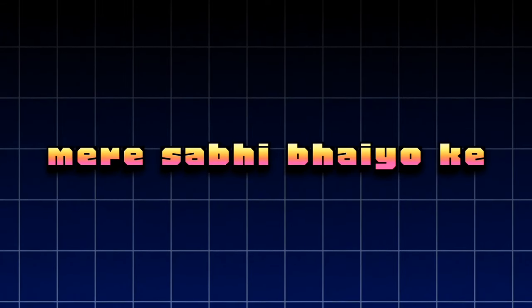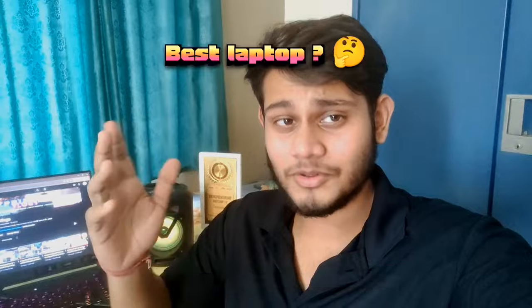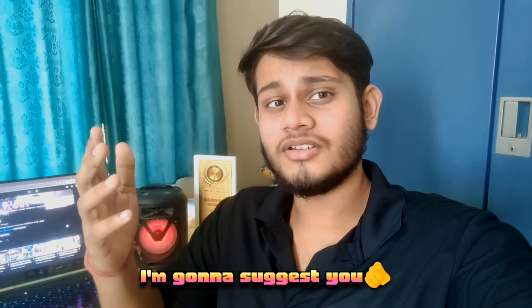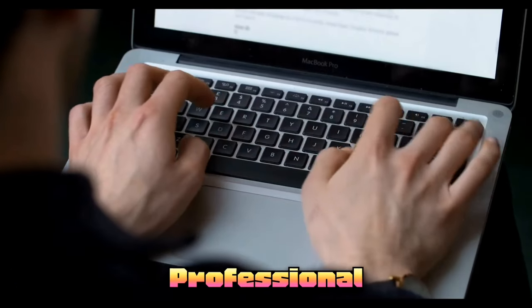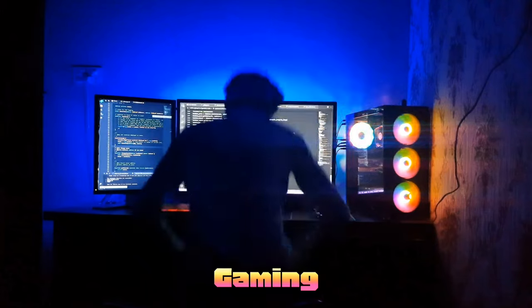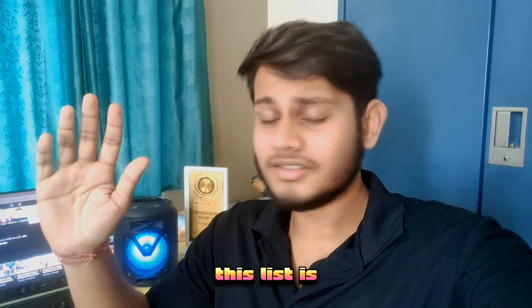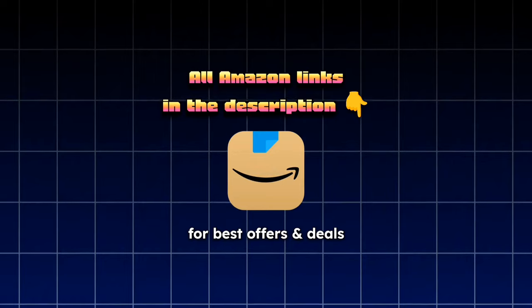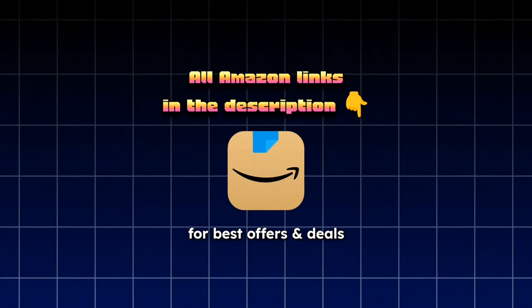Hey guys, I know you're facing a lot of issues selecting a laptop for college — I faced the same in my first year. I'm going to suggest a list of laptops covering all types: professional and gaming, ranging from 40,000 up to 1 lakh rupees. All Amazon links will be in the description. Let's start without any delay.